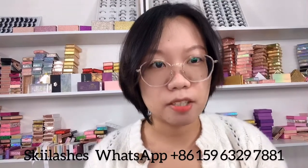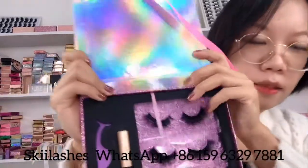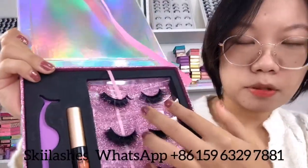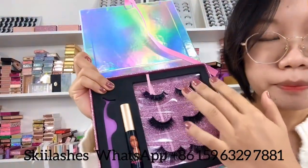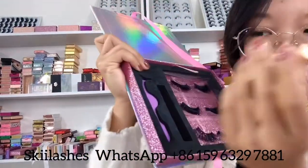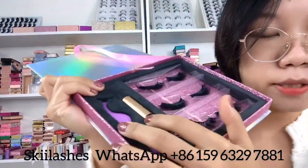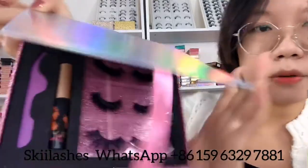Except for single-pair lash packaging, we also have lash boxes that can hold three pairs or two pairs. This one is our EP85 — also one of the most popular lash boxes we have. You can make three different lengths and make it a lash book. There is also a spot for lash glue. All of these we can also print your logo on, and they come with a ribbon.